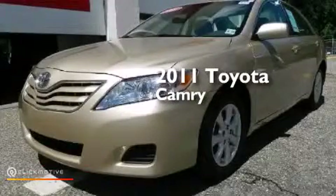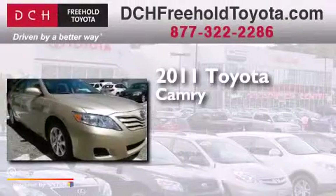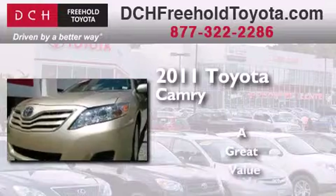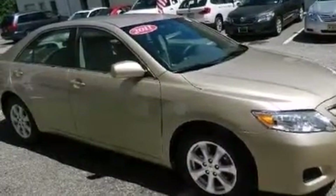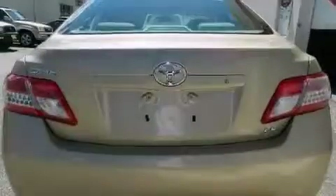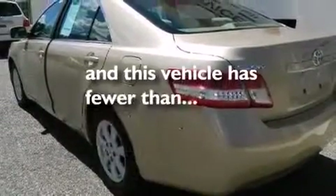This is a certified pre-owned 2011 Toyota Camry. Features include a low tire pressure indicator, traction control and stability control systems, cruise control, a CD player, a passenger side vanity mirror, rear curtain airbags, latch-ready child seat anchors, rear seat child-proof door locks, a multi-function display, and this vehicle has less than 32,000 miles.